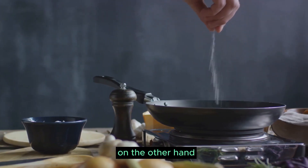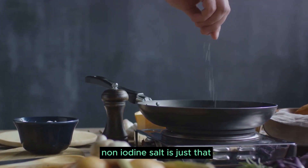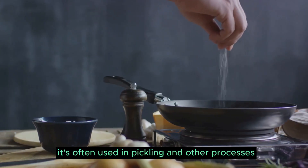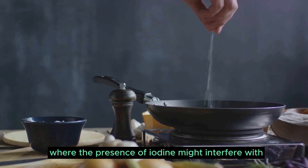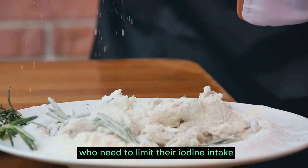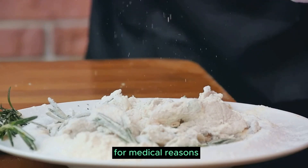On the other hand, non-iodized salt is just that — salt without added iodine. It's often used in pickling and other processes where the presence of iodine might interfere with the final product. It's also the choice for those who need to limit their iodine intake for medical reasons.